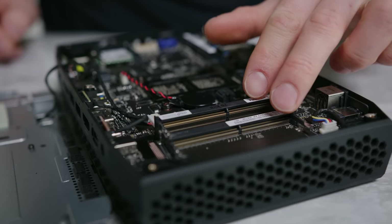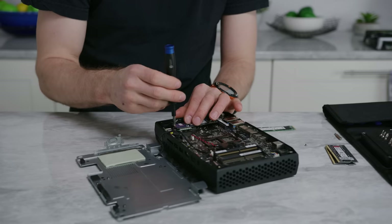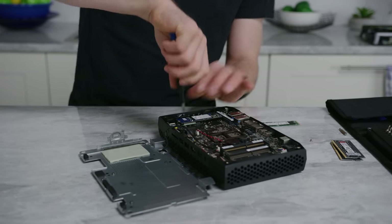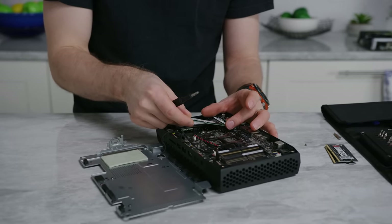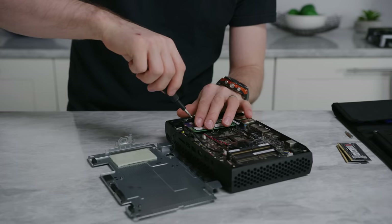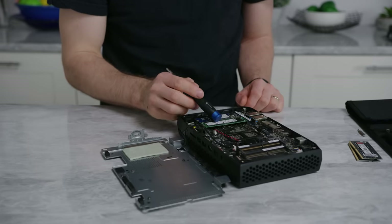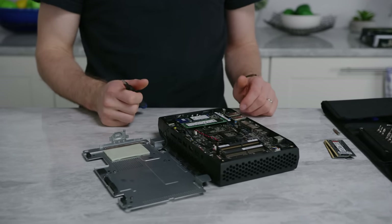We've got two SODIMM slots with support for up to 32 gigs of DDR4 RAM, and dual full-length 80mm M.2 slots with support for both AHCI and NVMe drives, as well as RAID 0 and RAID 1. We're going to be using an Intel Optane 800P for our boot drive and then a regular NVMe SSD for our storage drive.